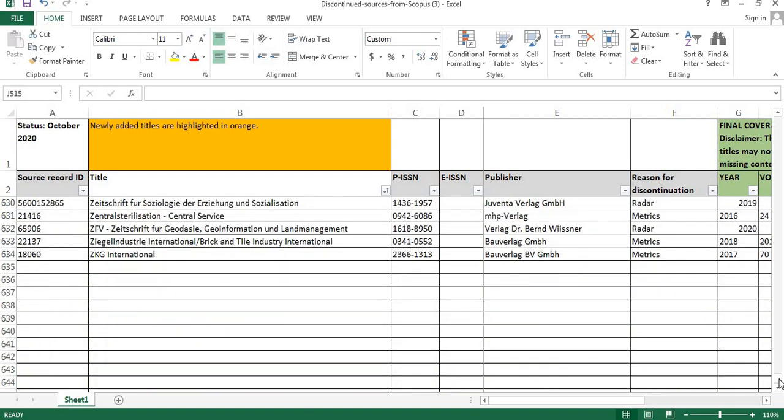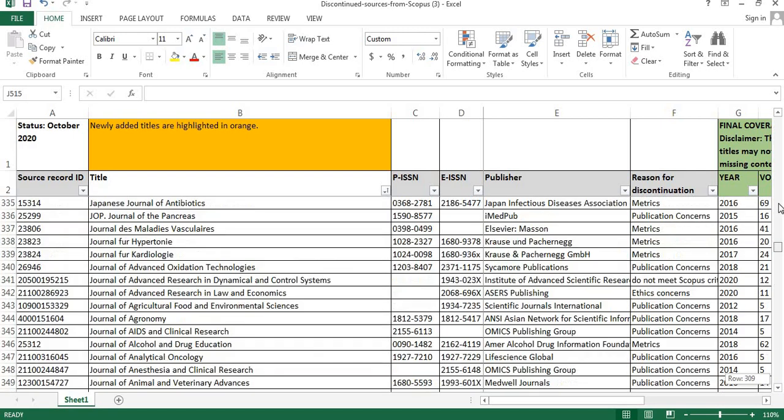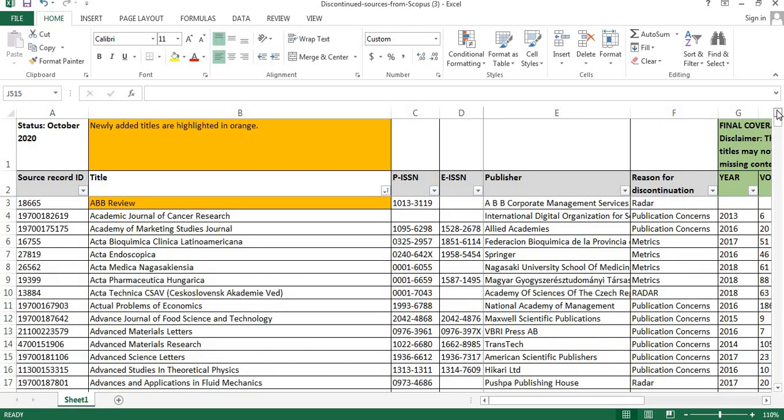We have reached the end of the list. Totally 8 journals have been removed from Scopus in the recent October 2020 list.